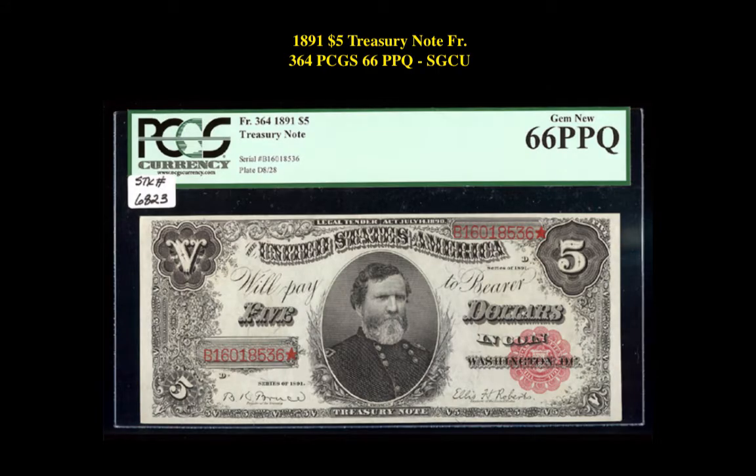The next note is a Friedberg 364, 1891 $5 treasury note, PCGS Currency 66 PPQ. This treasury note is currently for sale in our marketplace at $5,995.